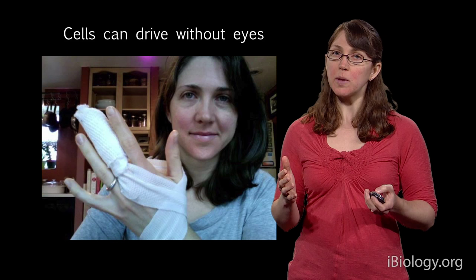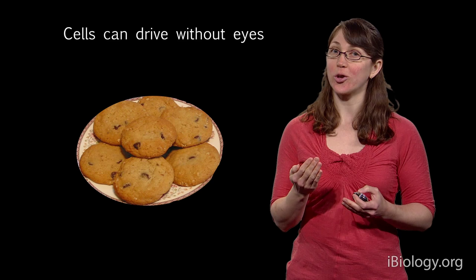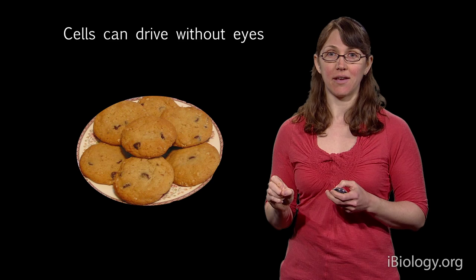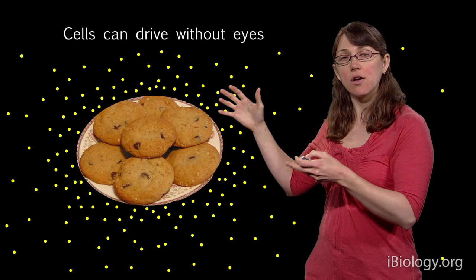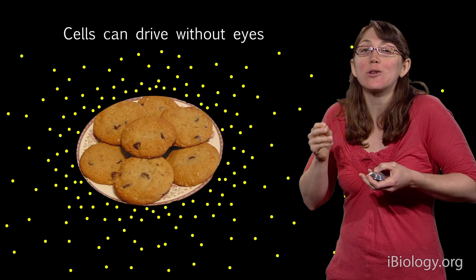That mechanism is called gradient tracking. To explain it, imagine you walk into your friend's house and your friend is baking cookies. You've never been in this house before, so you don't know where the kitchen is, but you can smell the cookies baking. You sniff, and go in the direction where there's more cookie smell. Cookies emit chemicals that diffuse away — in the living room there are fewer molecules because they spread out by diffusion. The closer you get, the stronger the smell becomes.